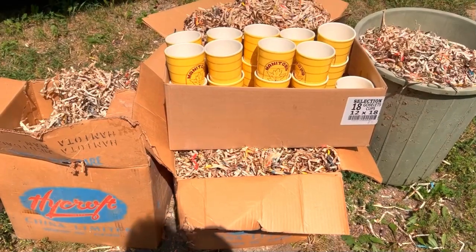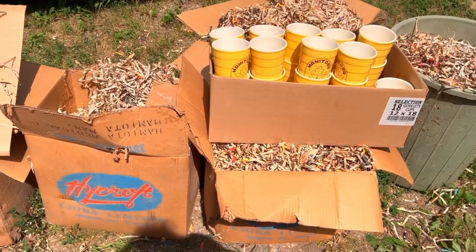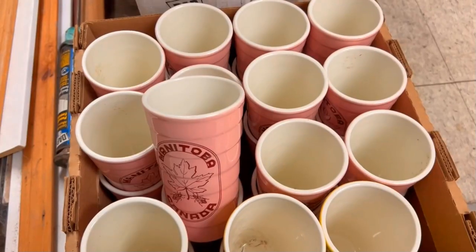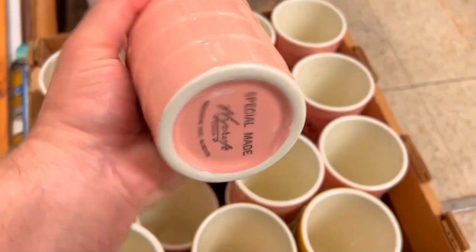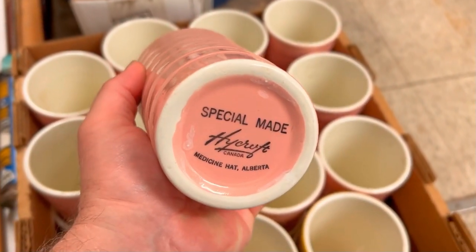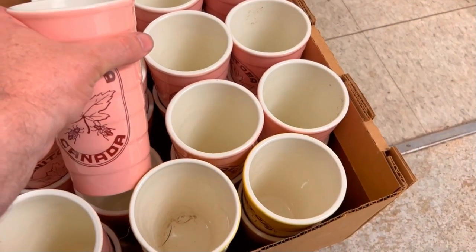I'll take it for incineration since it is musty. Here's a bunch of the pink ones — they were specially made; it actually says 'special made' on the bottom.